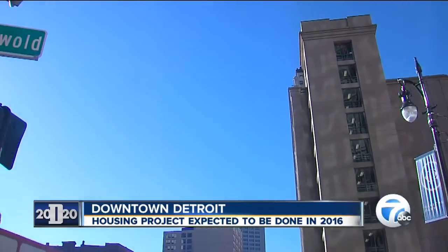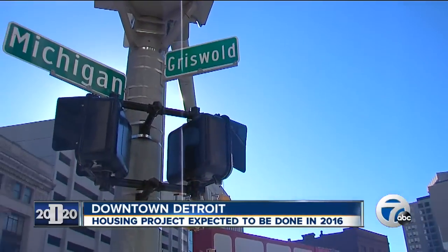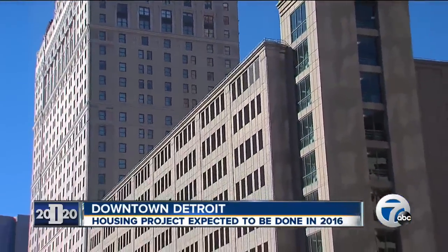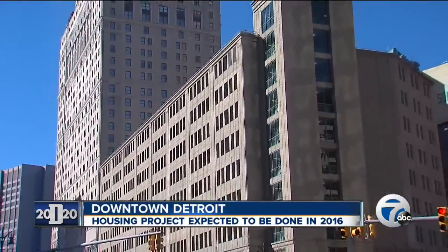You will see steel in the air before the end of the year here, and we are working very diligently with Walbridge, our contractor, to get this project done in 2016. So we want to be able to turn apartments over to residents at about the end of next year.